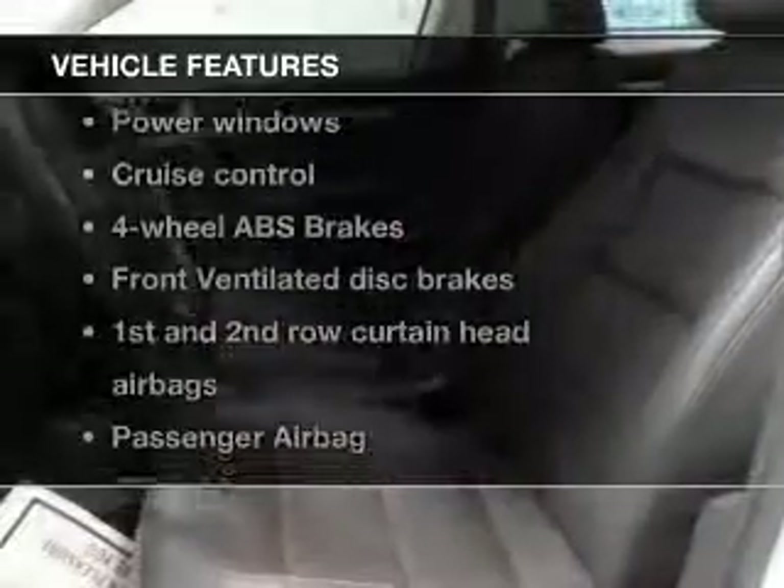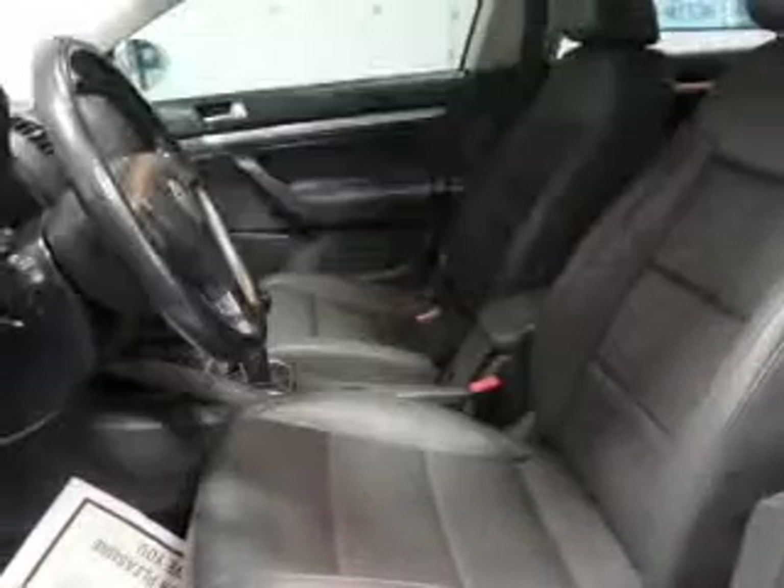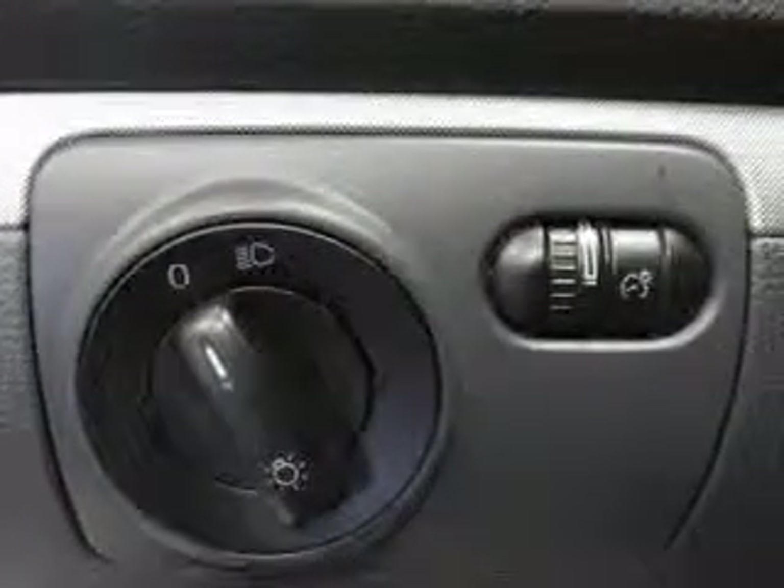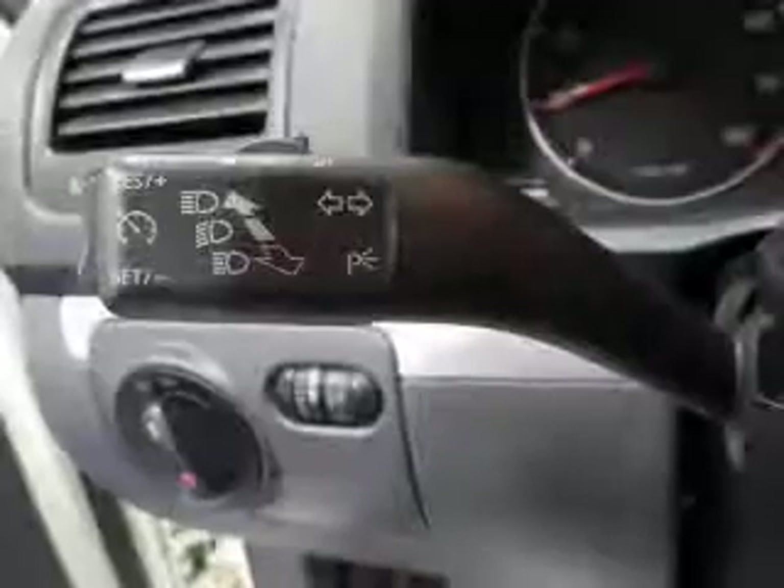Plus, enjoy these notable features included in this vehicle: keyless entry, power door locks, power windows, cruise control, an AM-FM stereo with multi-disc CD player, satellite radio, and power mirrors.